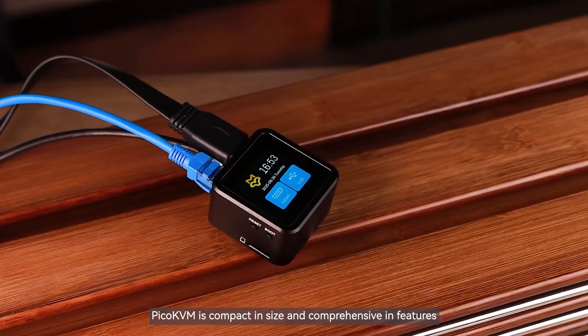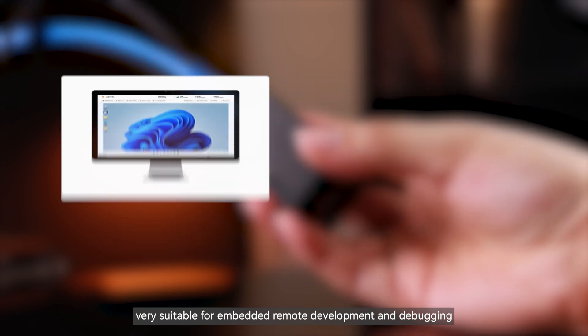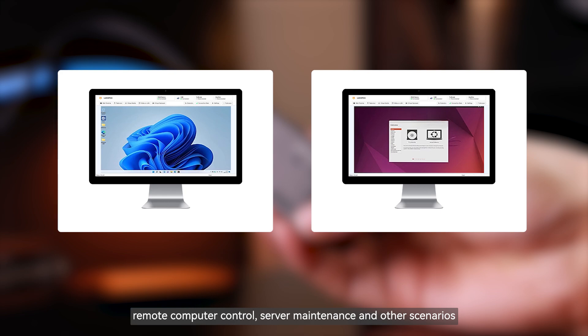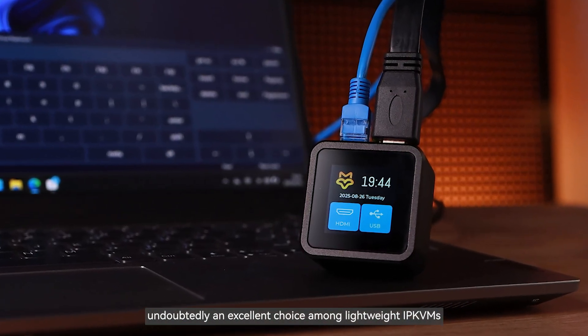Pico KVM is compact in size and comprehensive in features, very suitable for embedded remote development and debugging, remote computer control, server maintenance, and other scenarios, making remote management easier and more convenient. Undoubtedly an excellent choice among lightweight IPKVM solutions.